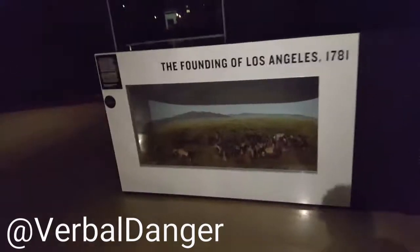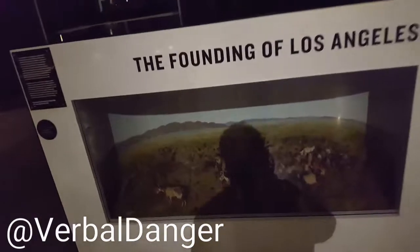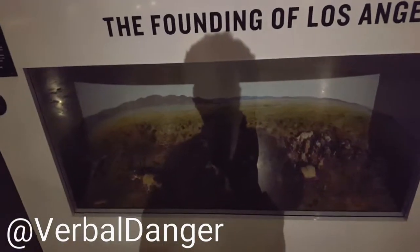Oh yeah, the founding of Los Angeles. They definitely stole this land from lots and lots of indigenous people. What a surprise.